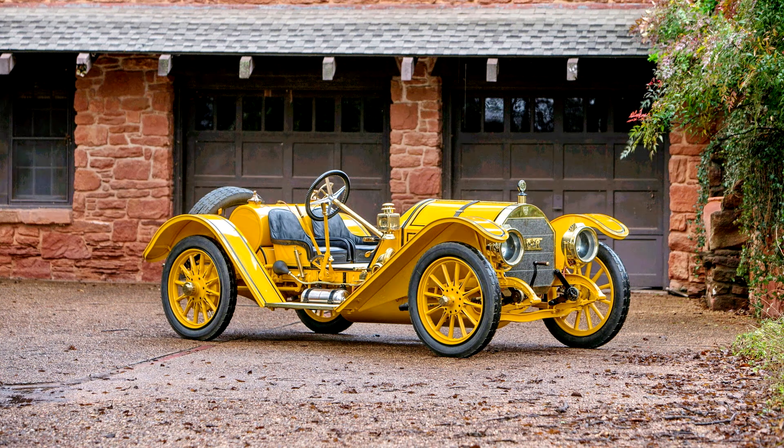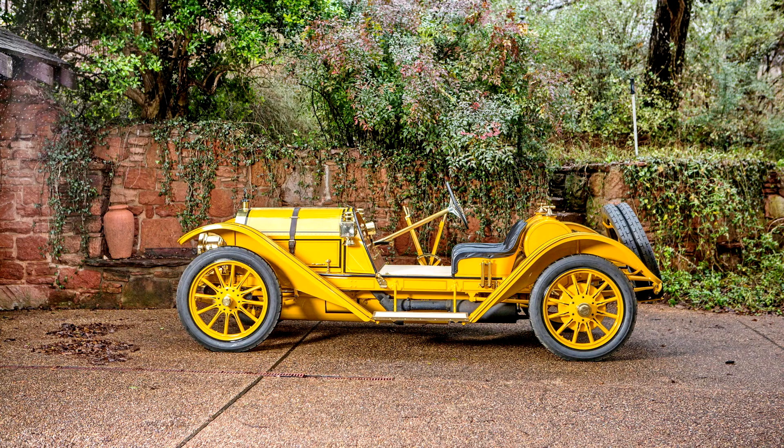The Mercer Type 35 Raceabout of 1911–14 is the most legendary American automobile of the brass era and is widely considered to be the U.S.'s original sports car, introduced a year prior to its arch-competitor, the Stutz Bearcat.